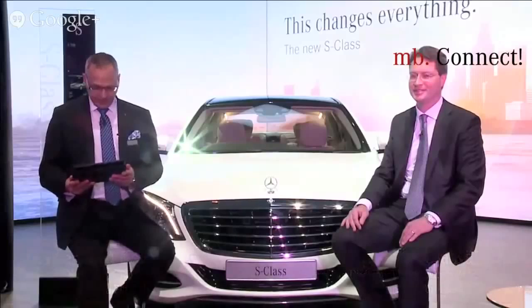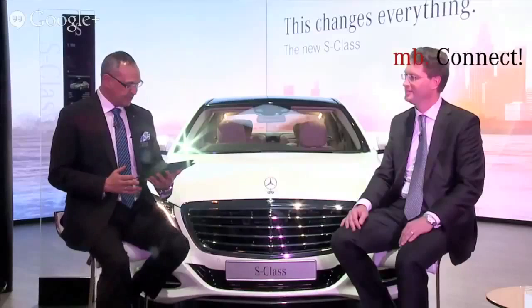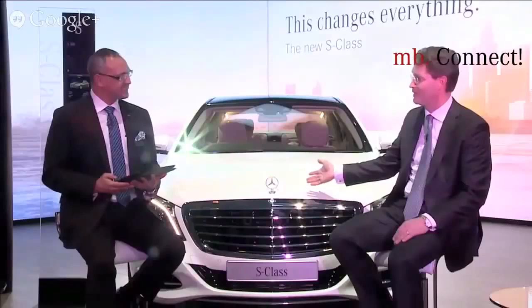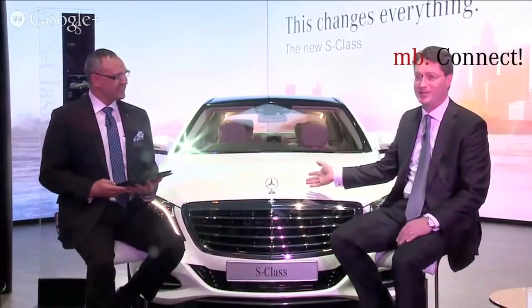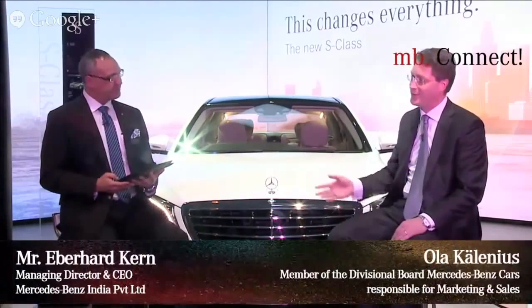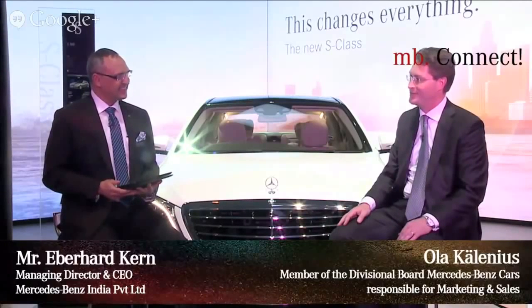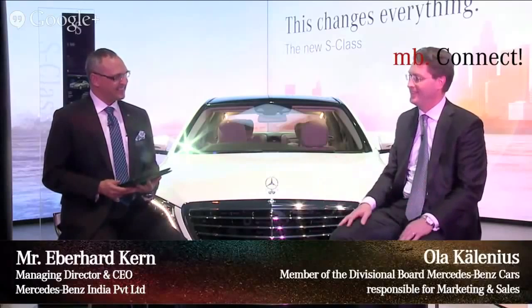Dear friends, we directly jump into your questions. The first one we got from Sarad Babu. Ola, if you had to pick one Merc as your all-time favorite, which one would it be? Well, that's a very difficult question with so many great cars in the Mercedes family. If I would pick one from the current lineup, I guess it would have to be this S-Class right here, because no other car in the Mercedes lineup personifies the best or nothing better than the S-Class.